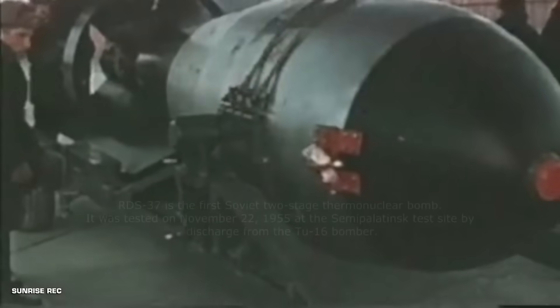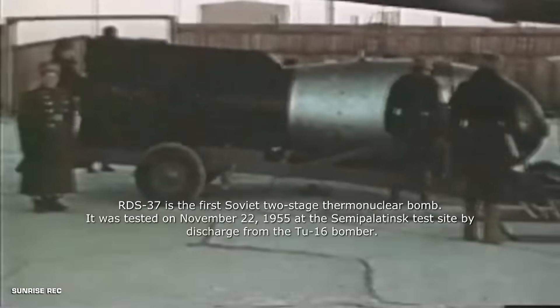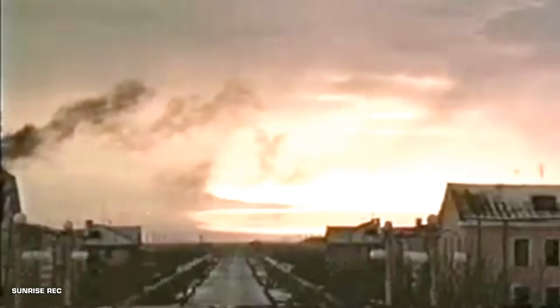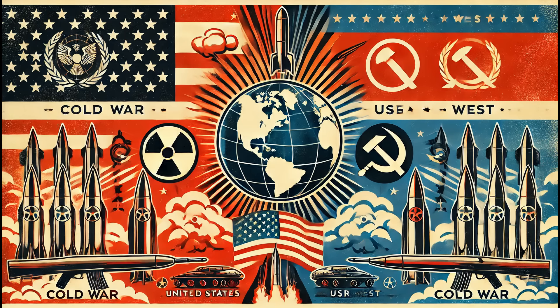However, Castle Bravo was not the largest nuclear bomb ever tested. That distinction goes to the Tsar Bomba, developed by the USSR, with a yield of 50 megatons. The fireball was a whopping 10 kilometers in diameter, reaching the altitude from which it was dropped. Originally designed with a potential 100 megaton yield, its capacity was reduced to 50 megatons for the test conducted in 1961 — during the Cold War era, marked by an intense nuclear arms race between the United States and the USSR.